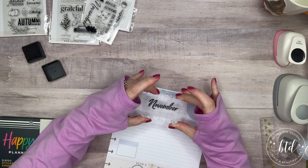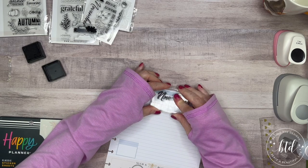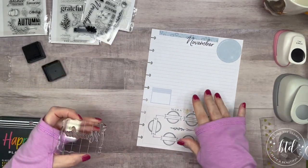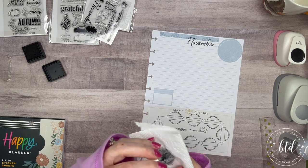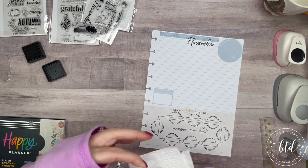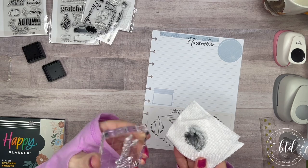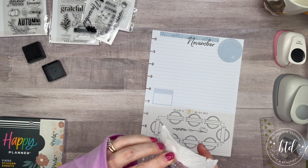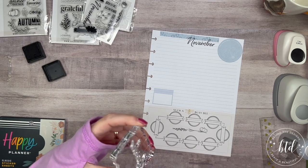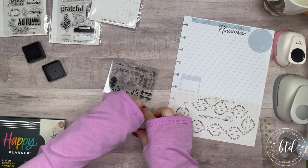My daughter doesn't go out trick-or-treating anymore and we're just kind of getting ready. If you check out the blog, I posted a fun Cricut tutorial for dollar store buckets that are now going to serve as our candy buckets — it was so much fun to do. If you like Cricut or want to check out a creative idea, head on over to the blog.